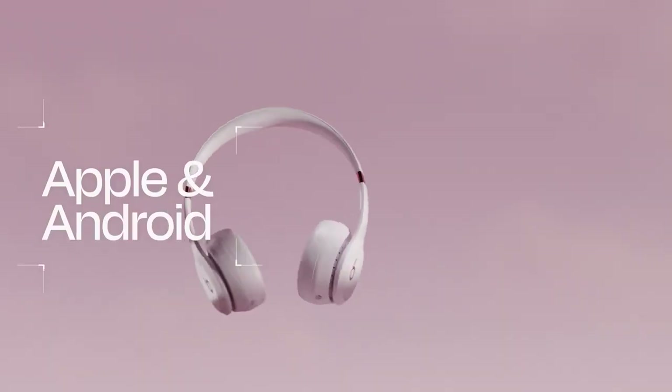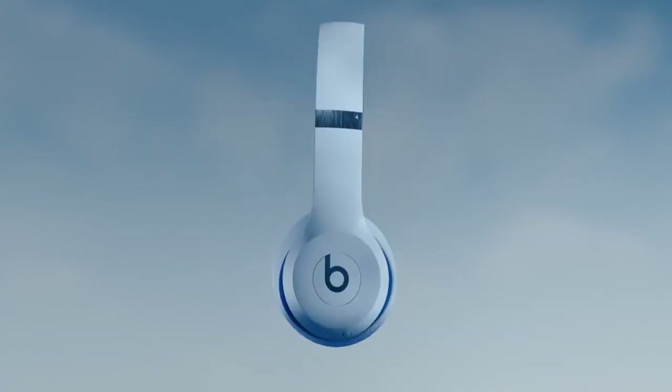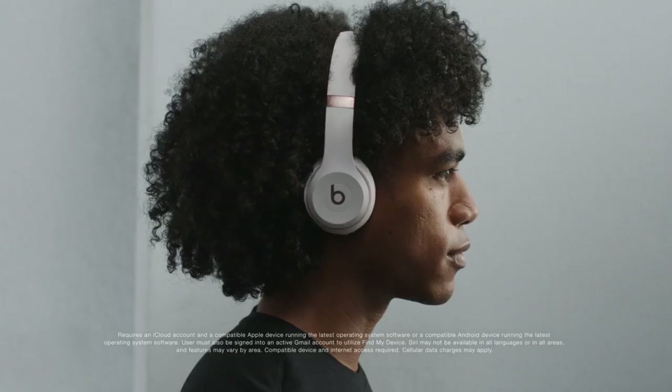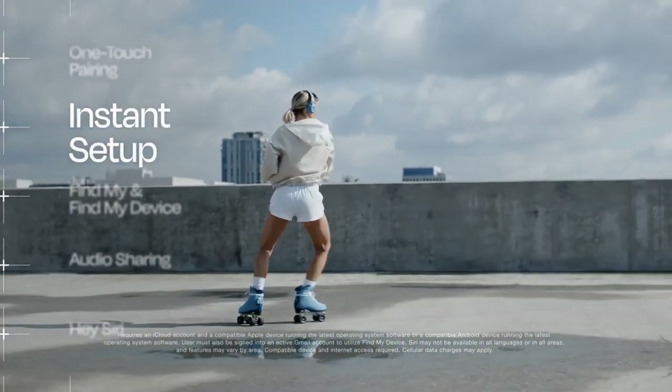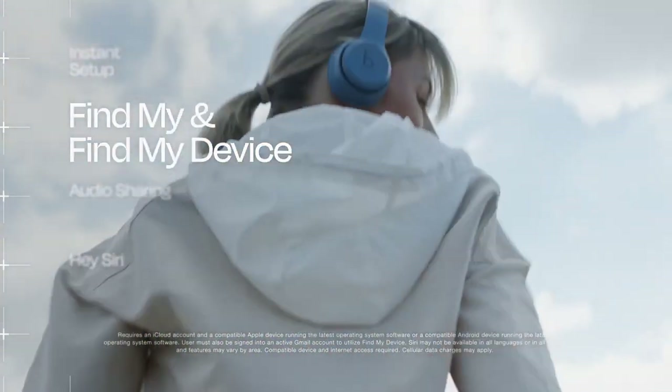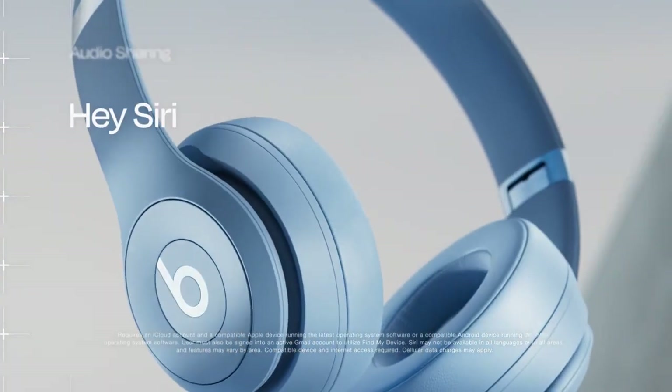Apple or Android, you're good to go. Whether you're on iOS or Android, you can enjoy the same seamless compatibility. That means one-touch pairing, instant setup across your devices, and Find My and Find My Device. Plus, for Apple users, there's audio sharing and Hey Siri functionality.